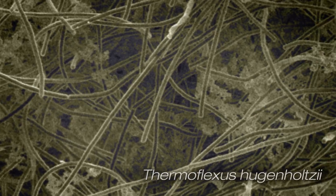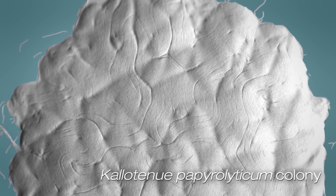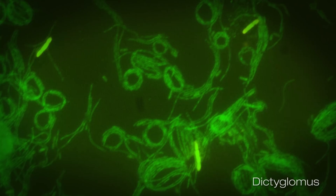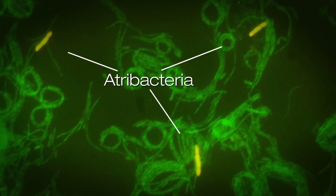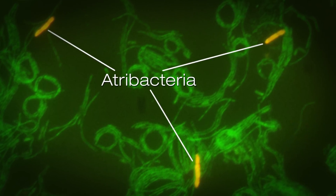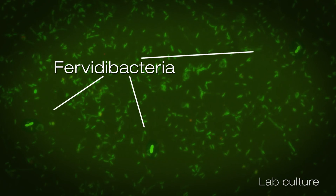One of them is called the thermoflexia — they make really long, thin, beautiful cells. Another related microbe is a new order called the callotenuales. That microbe we call callotenuae papirolyticum, which means roughly 'thin beauty eating paper.' Another example is a group we've called atribacteria — meaning 'dark bacteria' because they've been dark from science for so long and they only live in dark habitats. Another new group is called fervida bacterias, with fervida referring to high temperatures.